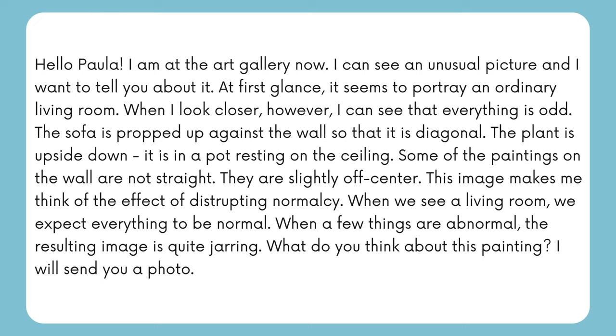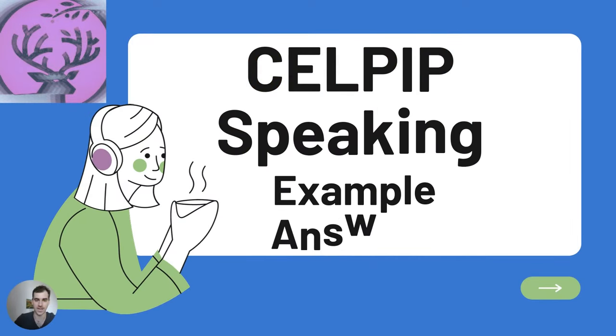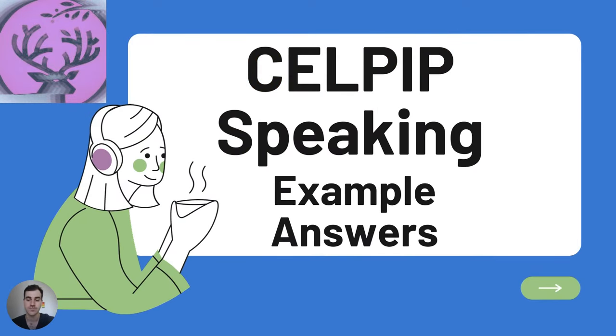So there you have it, folks — those are the eight tasks for CELPIP and those were my example answers. I encourage you to go through the slides once more and answer each task on your own. Good luck studying — I'm sure you're going to do great on your exam. If you have any questions, leave a comment. I respond to all the comments, so subscribe and like the video, and I hope to see you next time.